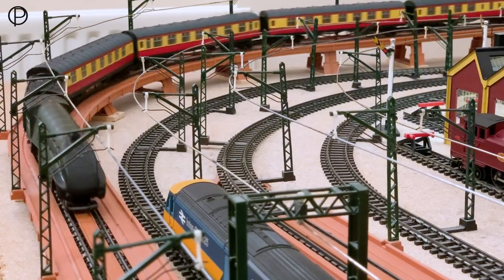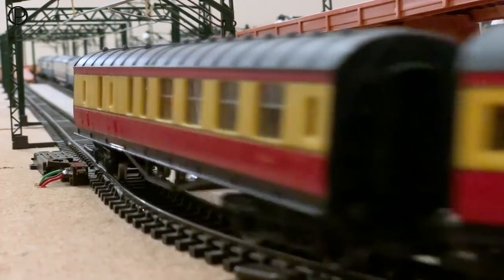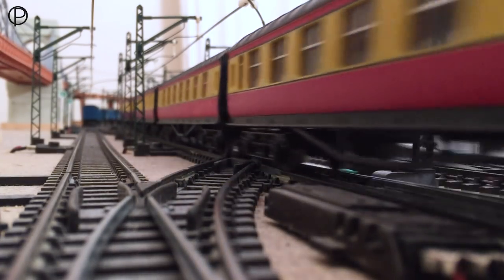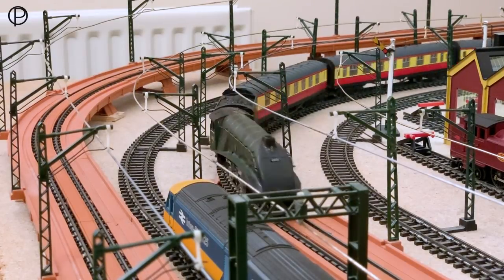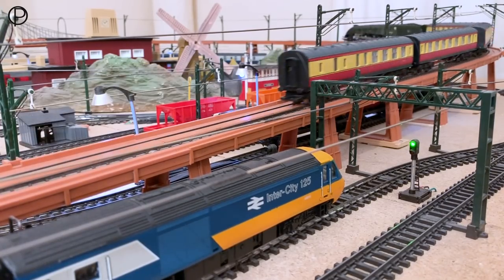We're gathering speed — storming past the HST in the passing loop. An absolutely wonderful sound coming from all of those wheels on the steel track. It's amazing they stay on the track coming over the diamond crossings. Rapidly up the incline again, off into the distance making their way towards the suspension bridge.